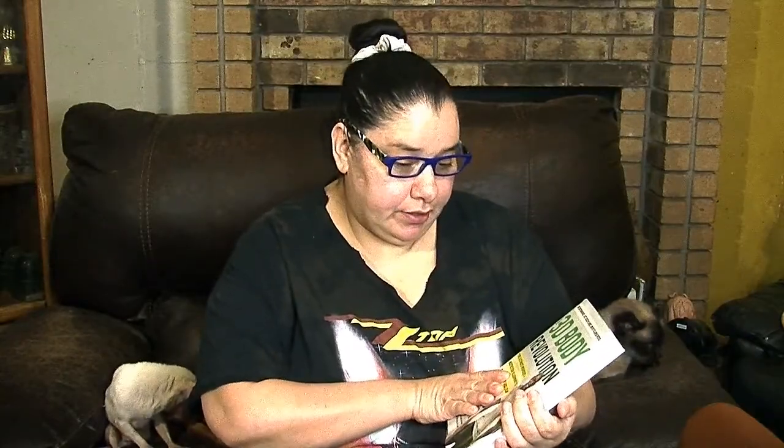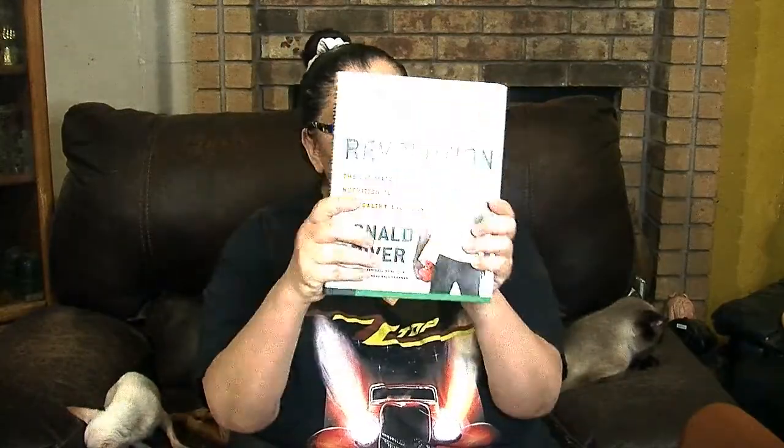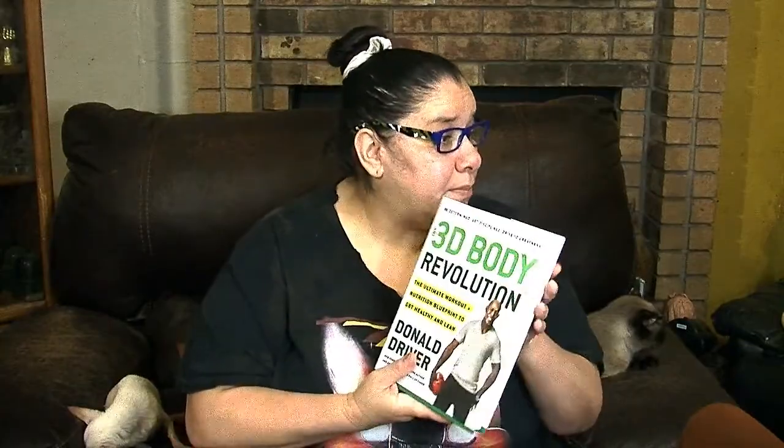Here we have this beautiful book called '3D Body Revolution,' all about keeping fit and lean. It's by an author named Donald Driver. This is a hardback book valued at $28. It's got all kinds of information and depictions of exercises you can do to keep lean and fit. Grab it if you see it because it's not going to be there very long.